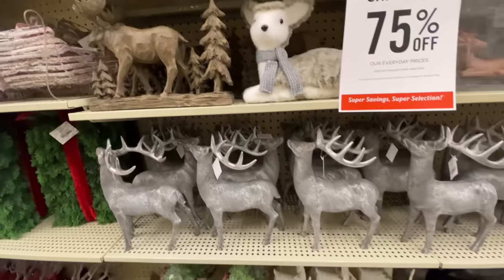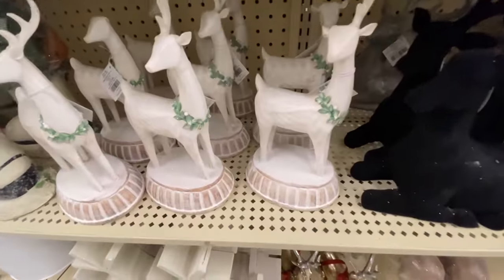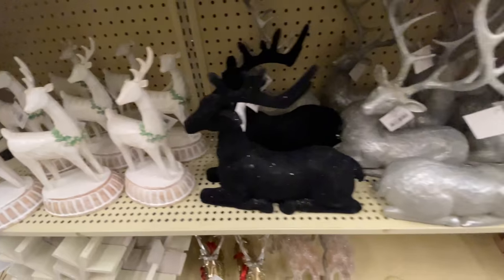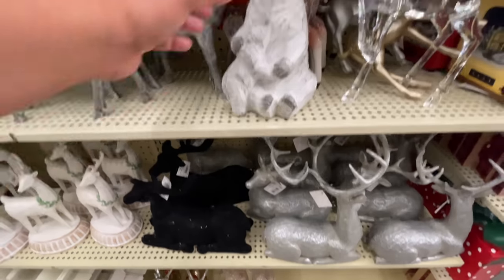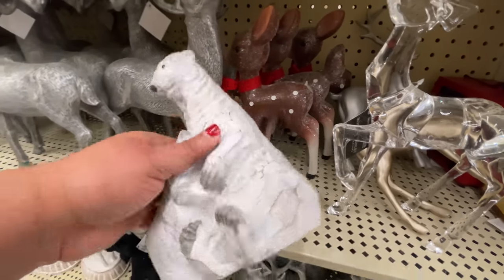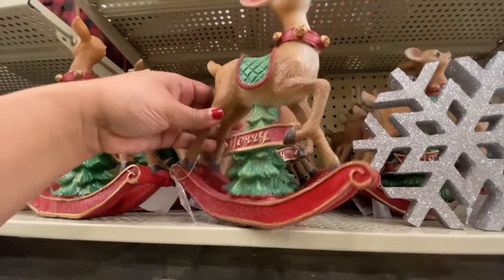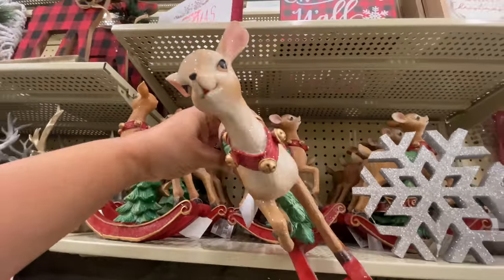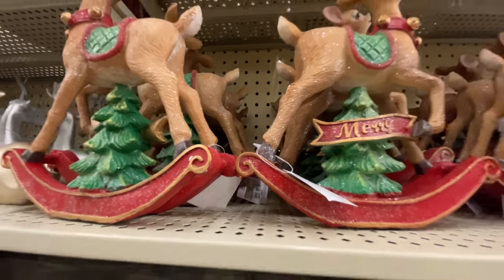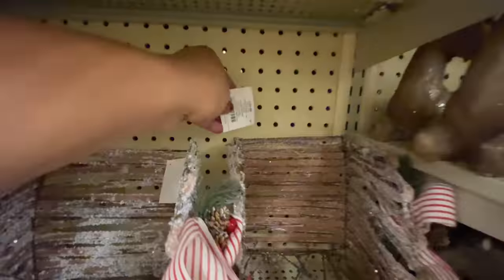Now here we are in this aisle with all of the different tabletop decor. Be careful with some of these items — they're all missing a little horn. Some of the items are damaged. $21.99 for this little bear and the baby. These I thought were really cute — I was looking to see if it was missing an ear, but everything was fine with it. Originally $32, now 75% off. It reminded me of a very traditional Christmas.